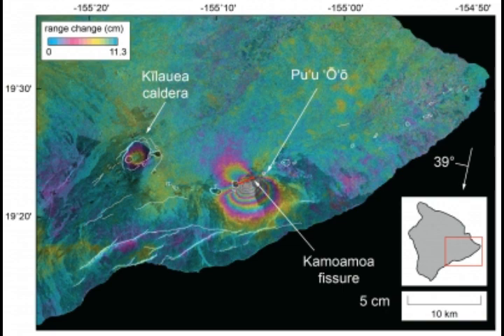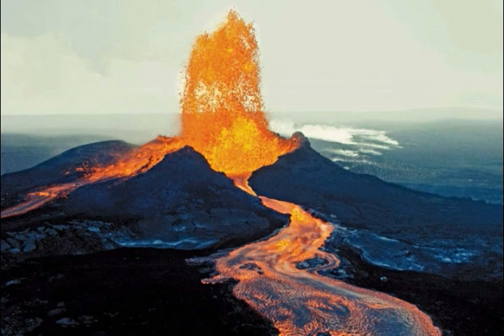Kilauea has frequent summit and flank lava flows and eruptions occurring along two elongated rift zones — southwest and east — extending to the sea on both sides of the volcano. According to USGS, Kilauea's threat potential is considered very high. Confusingly, it is still classified green, even though the potential is very high threat — the same situation as Mauna Loa.